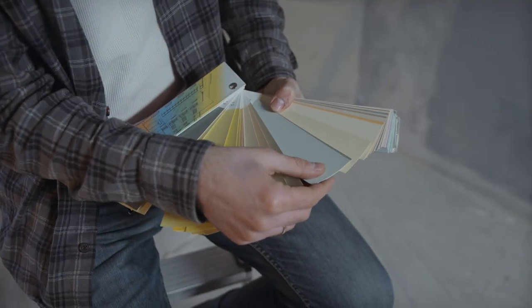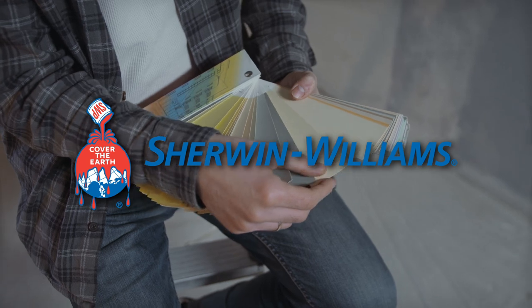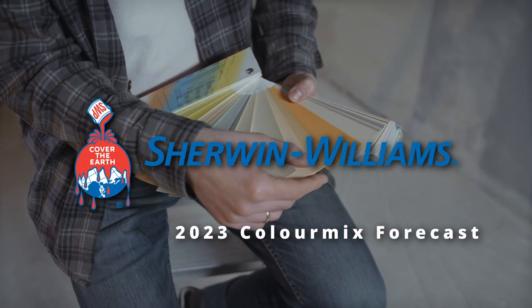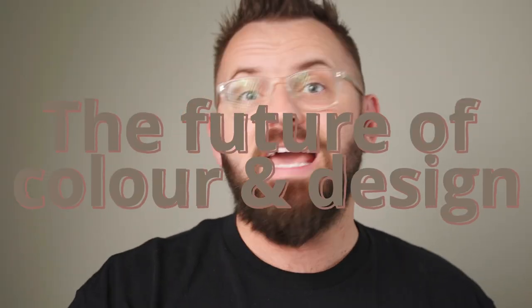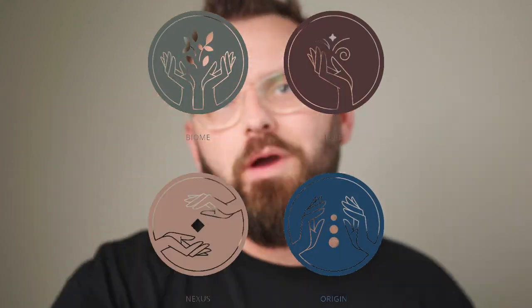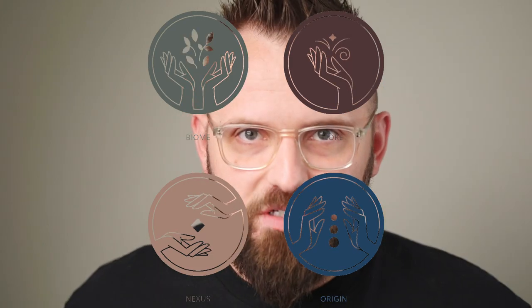Hey people, welcome or welcome back to the channel. I am James, this is the Paint People, where we talk about painting and decorating. Today is a continuation of a wonderful series about paint colors curated by Sherwin-Williams as part of their 2023 Color Mix forecast. All four of these color palettes have a common theme meant to represent the future of color and design, and the company gives us four to work with — that's like three better than most companies.